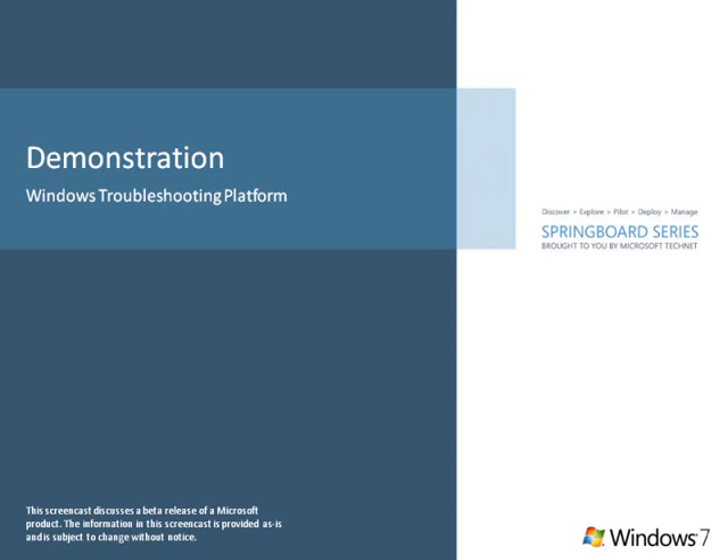In this screencast, you'll learn how Windows 7 helps reduce calls to the Help Desk by enabling users to resolve issues quickly. One of the goals of IT is to keep users productive and not having to call the Help Desk very often. Windows 7 can help the user solve common issues before they become problems.